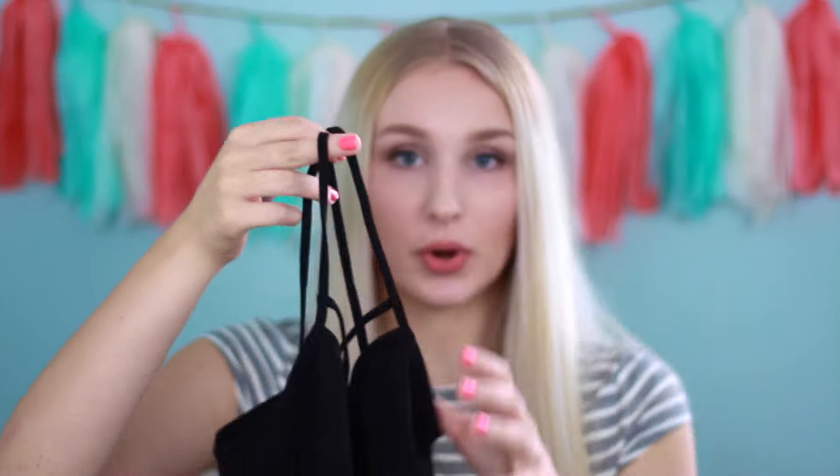Then I got this tank top from Express because I really don't have any tank tops to wear under cardigans. I usually just have to wear a t-shirt, but I really like how this has straps in the front, so I can wear it under that cardigan or some of the other ones I have. It's just a basic piece to wear under stuff.